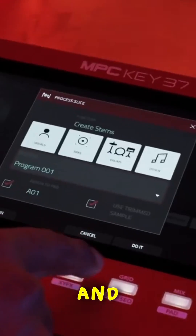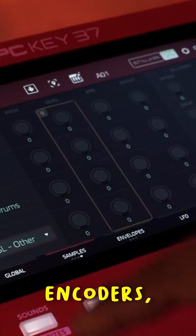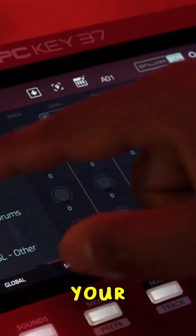Tweaking and editing are made easy with a multi-character display and Q-link rotary encoders, providing precise control at your fingertips.